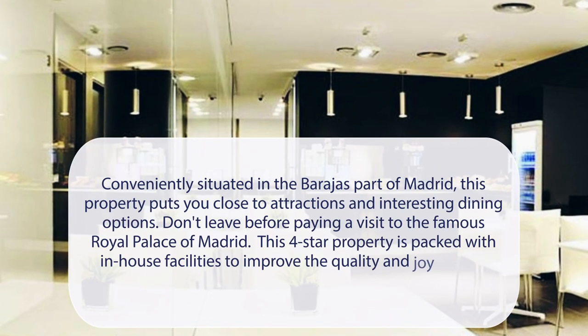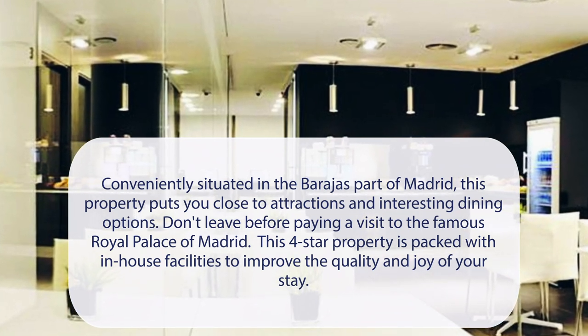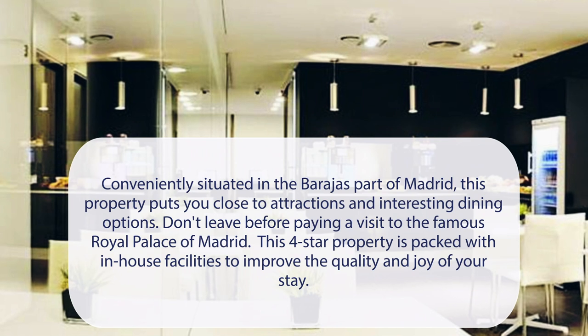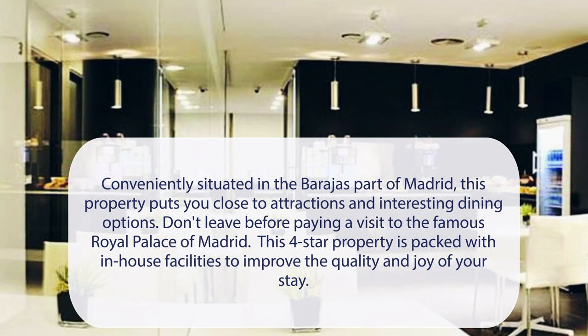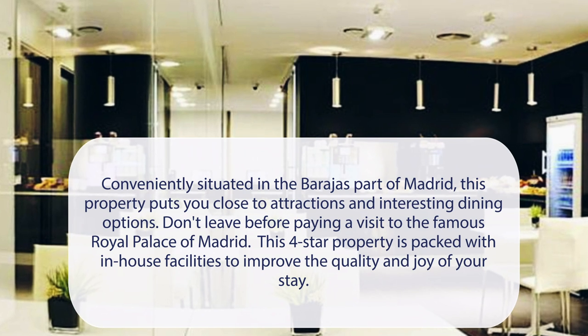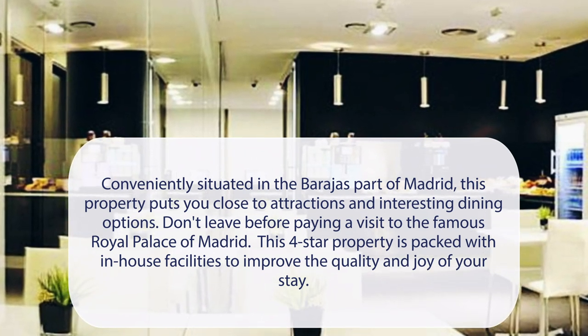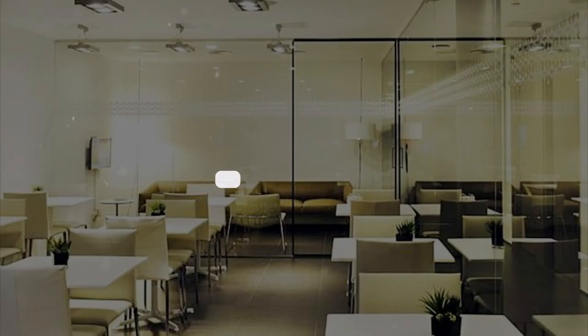At Air Rooms Madrid Airport by Premium Traveler, conveniently situated in the Barajas part of Madrid, this property puts you close to attractions and interesting dining options. Don't leave before paying a visit to the famous Royal Palace of Madrid. This four-star property is packed with in-house facilities to improve the quality and joy of your stay. It has a pretty good location.